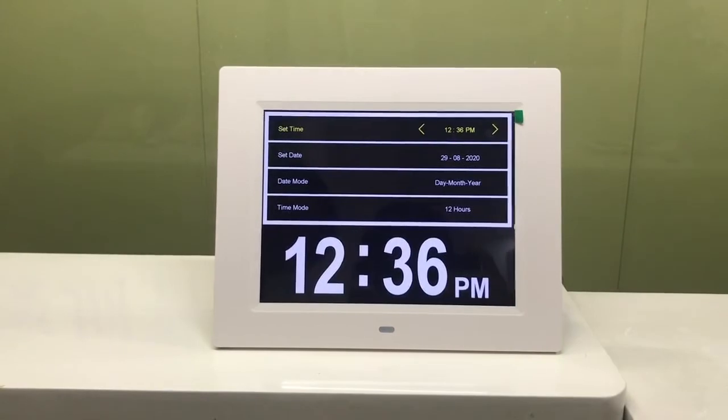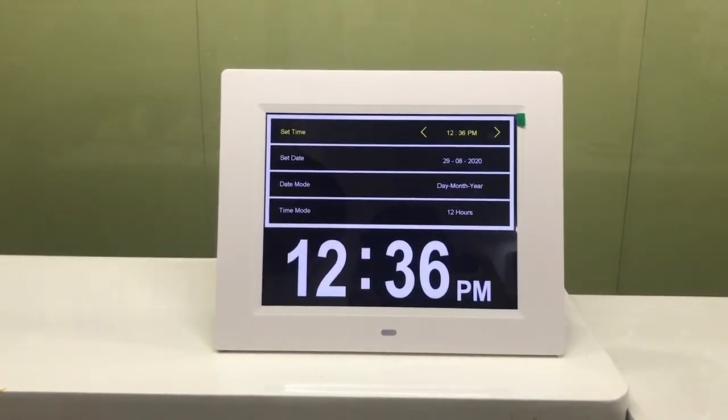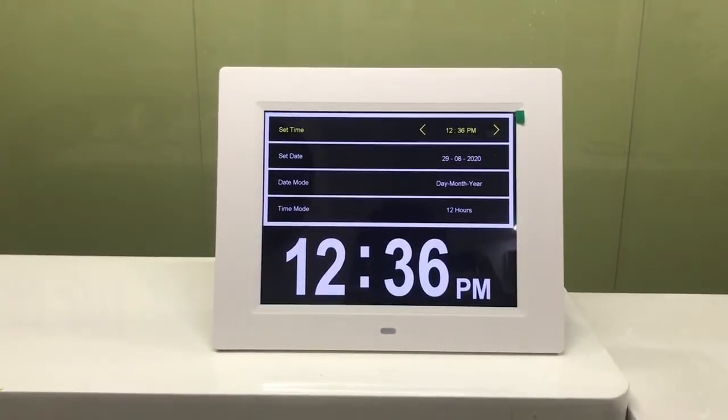It also has lamp clock and medication reminder functions, and includes many different languages.